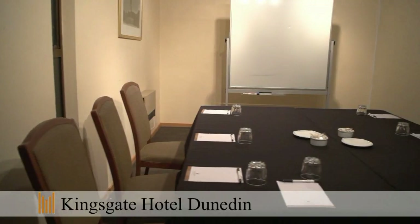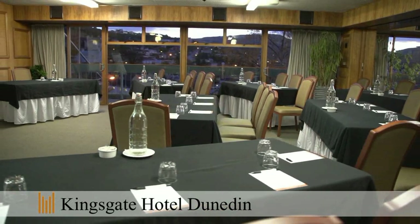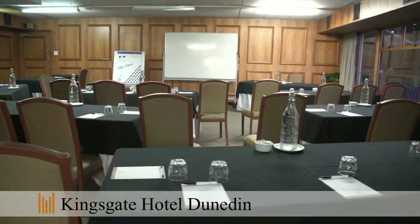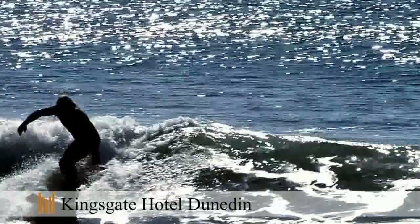For the business traveller, our conference facilities are suitable for small groups to 70 delegates, providing easy access and natural light, making this venue ideal for multi-day training, seminars and conferences. Kingsgate Hotel Dunedin offers easy access to the many attractions for the visitor.